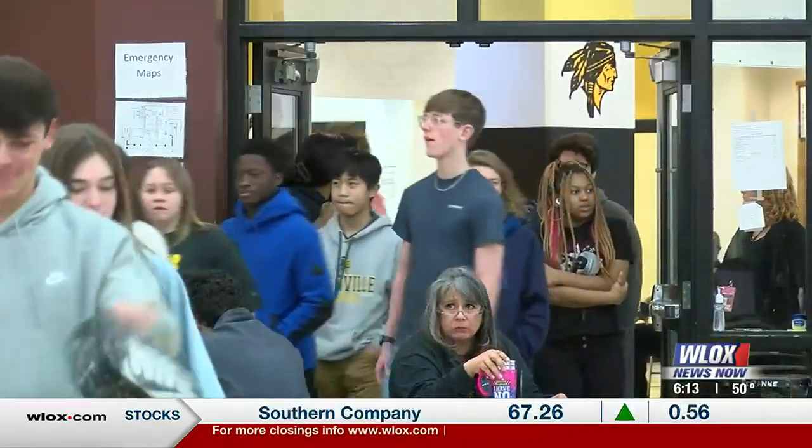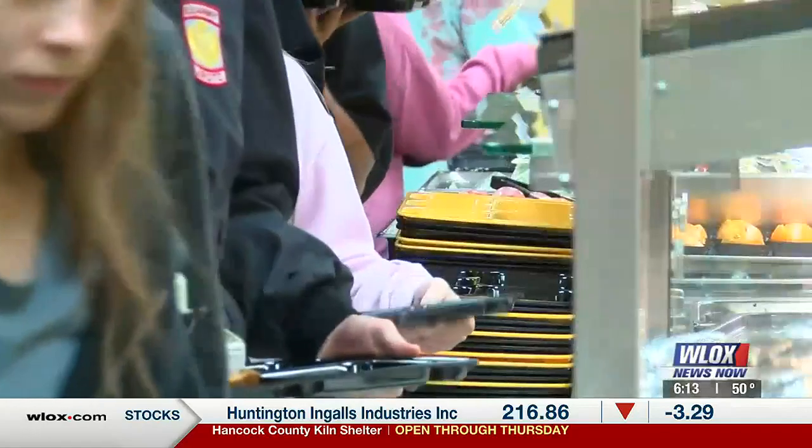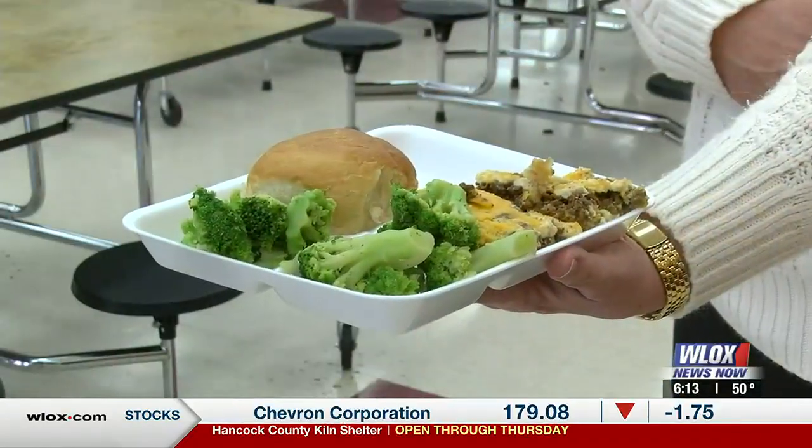It's lunchtime at D'Iberville High School, and as these hungry students pack the cafeteria, they're dining on real plates instead of the throw-away disposable variety.